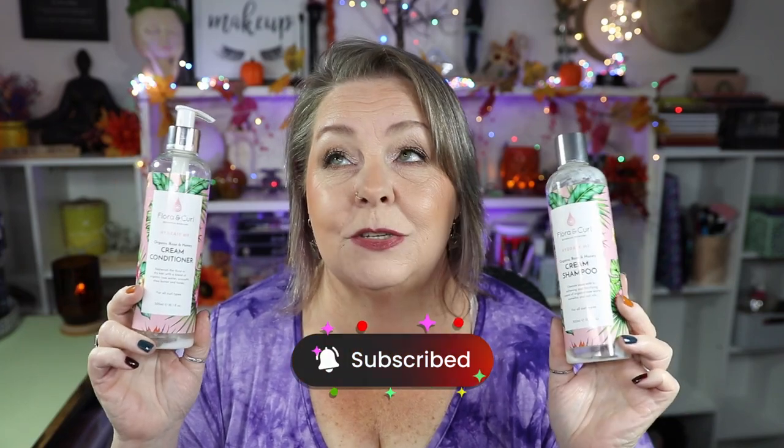The Flora and Curl Botanical Hair Care — Hydrate Me Organic Rose and Honey Cream Shampoo and Cream Conditioner. I liked the conditioner, but this cream shampoo — have y'all ever used a cream shampoo? It is the weirdest stuff on the planet. There's no foam! I just knew my hair was going to be a greasy mess, but it wasn't. It did a good job and my hair was fine. But I would not repurchase because I want the foam. I've been foaming my hair up for 59 years.